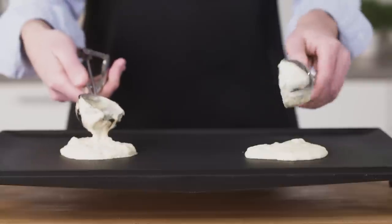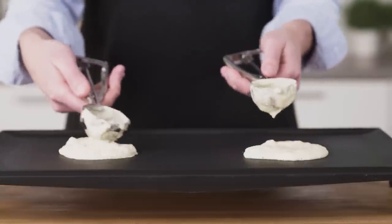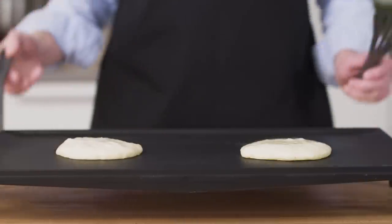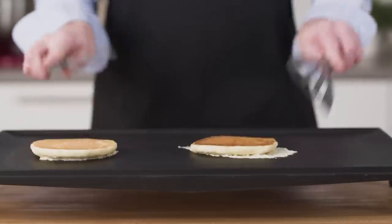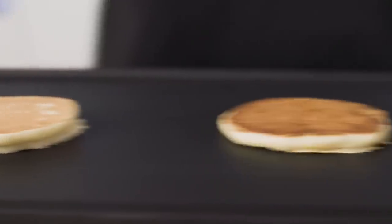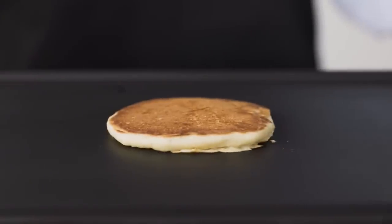Let's check out an experiment. I'm cooking two pancakes made from batters that were identical except for one ingredient — both contained baking powder, but only one also included baking soda. When we flip them over, one is a gorgeous brown. That's the one with baking soda — and that's the one I want to eat.